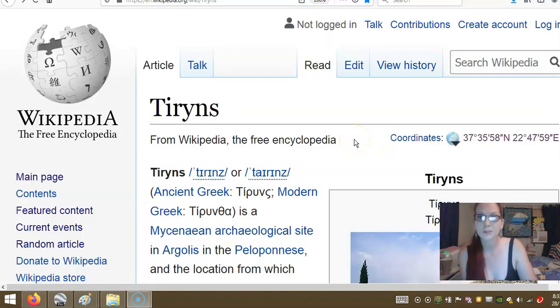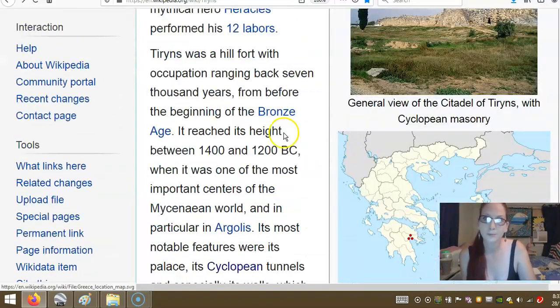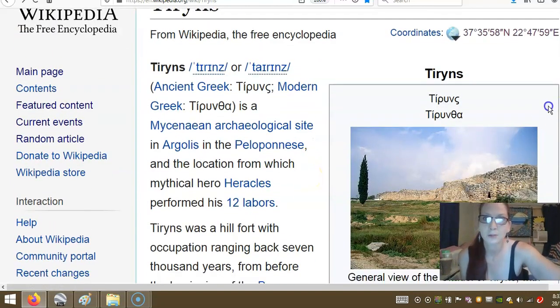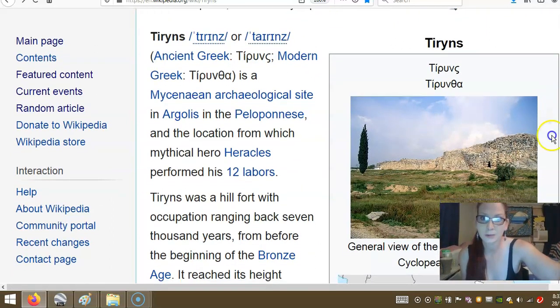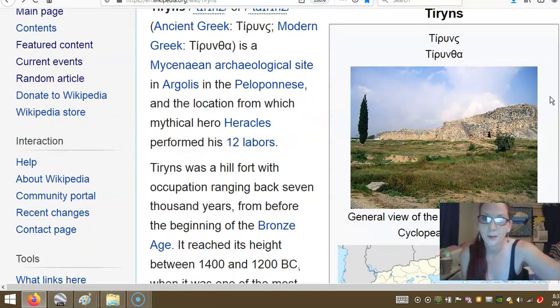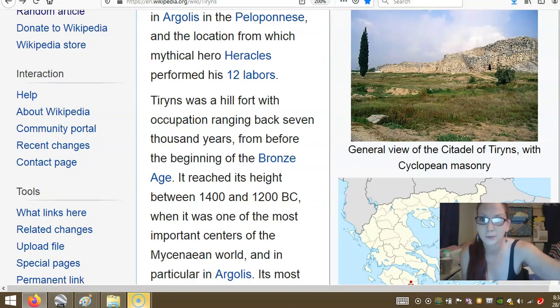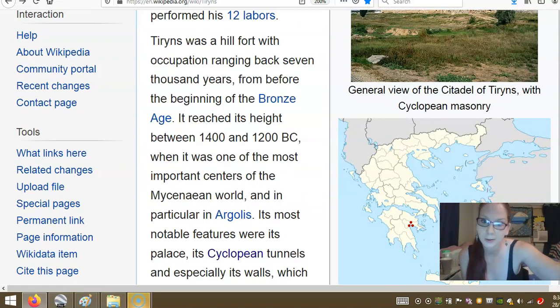So we've got Tyrins — it's a Mycenaean archaeological site in Argolis, in the Peloponnese, and the location from which the mythical hero Hercules performed his twelve labours. Tyrins was a hill fort with occupation ranging back 7,000 years, before the beginning of the Bronze Age. It reached its height between 1400 and 1200 BC, and was one of the most important centres in the Mycenaean world, and in particular Argolis.